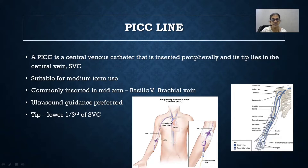Ultrasound guidance is preferred for the insertion of all PICC lines. When you put in the PICC line, the tip should lie in the lower one-third of the superior vena cava, or most ideally at the junction of the superior vena cava and right atrium. At this point, the dilution of whatever drug you are giving is maximum, and the chance of thrombosis is least.